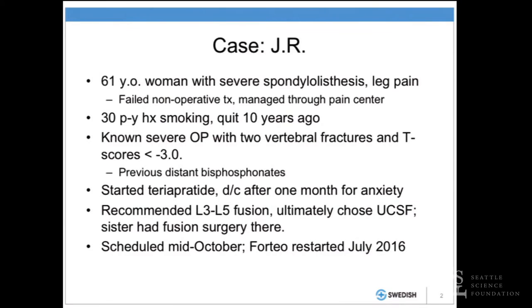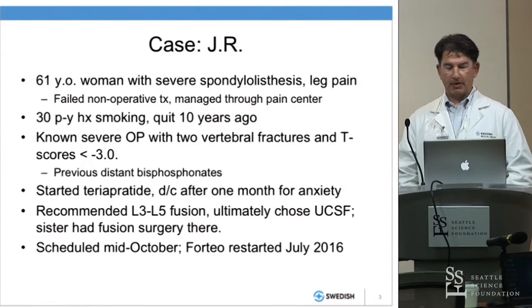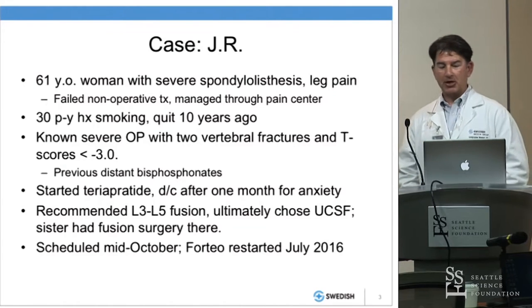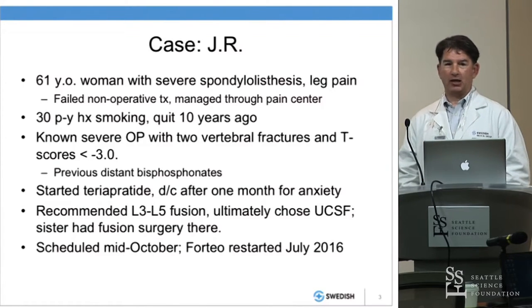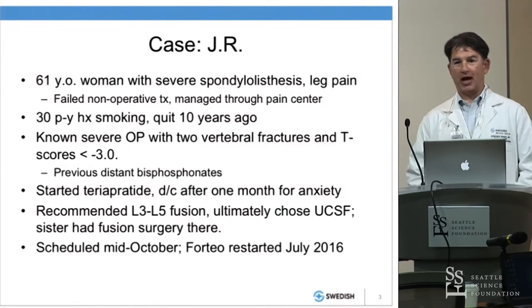I want to start with a case. This is a lovely woman who came to see me about a year and a half ago, 61 years old, with spinal stenosis and leg pain. She had a long course of non-operative treatment, managed through a pain center, and got referred to me after updated densitometry. She had a long smoking history but had quit. She also had anorexia in remission — she struggled with it, lost many menstrual cycles, had very low bone density, and ended up with two compression fractures before age 60.